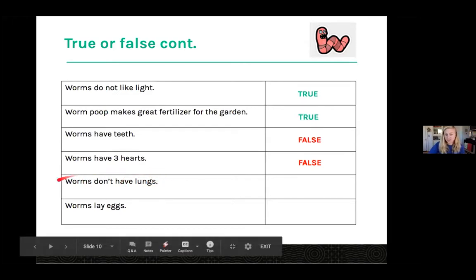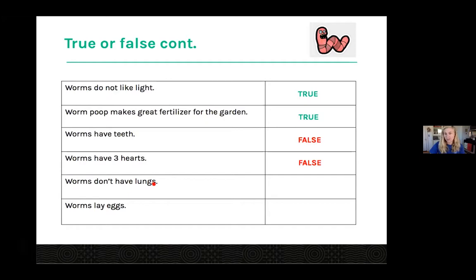Worms don't have lungs — the answer is true. I mentioned earlier that worms breathe through their skin. They don't have lungs like you and I do. They have a kind of porous skin that when it's wet, they're able to take in oxygen. That's why it's important to keep them kind of wet.